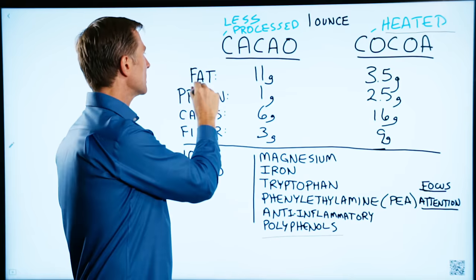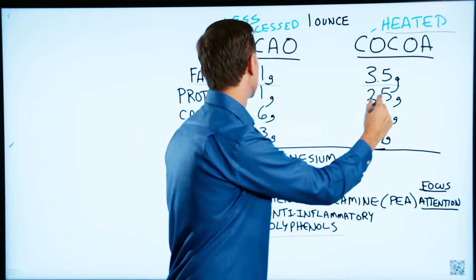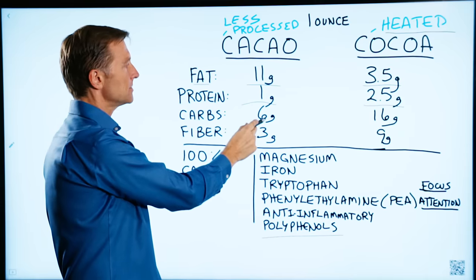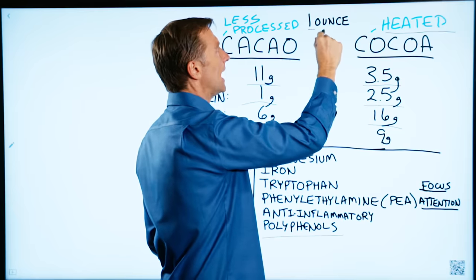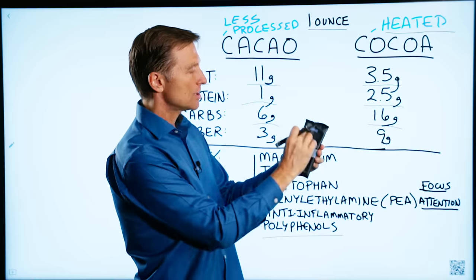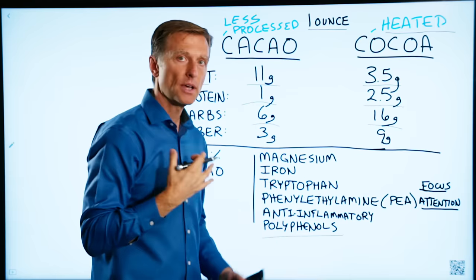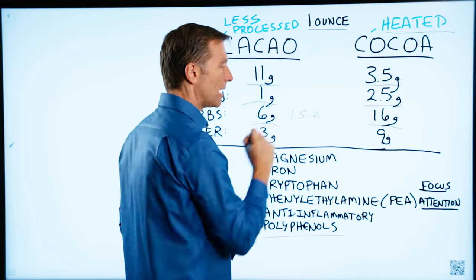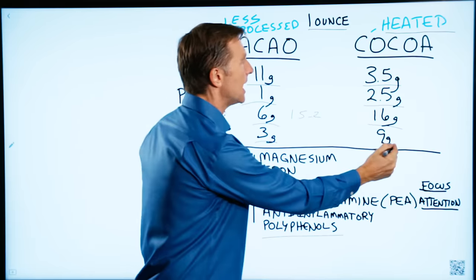Cocoa is heated — so it's more processed. If we take a look at the fat in cacao, it's 11 grams, whereas cocoa powder is 3.5 grams. Protein: cacao is 1 gram, cocoa is 2.5 grams. Carbs: cacao is 6 grams, cocoa powder is 16 grams — and I'm talking about one ounce. This bar is 2.3 ounces, so we're talking about a small section. The amount of cacao I use — about one section — might be one and a half to maybe two grams of carbs, so it's very, very small. And we can't forget about the fiber: three grams for cacao versus nine grams for cocoa.